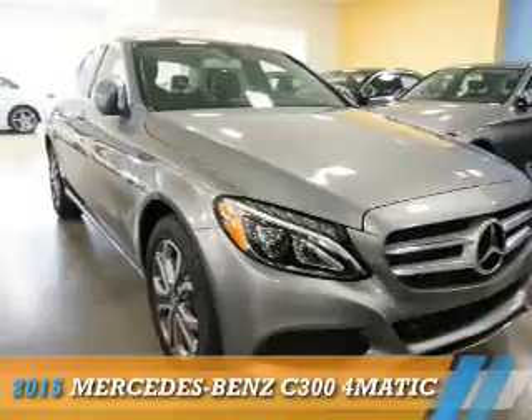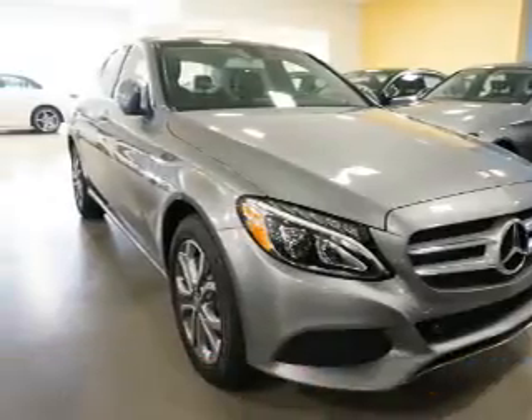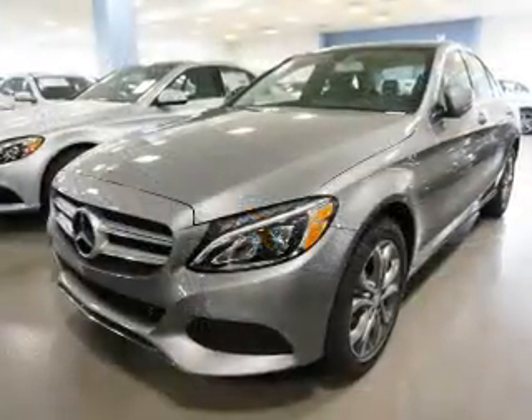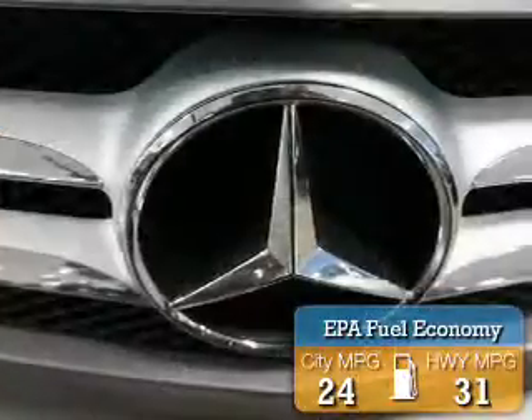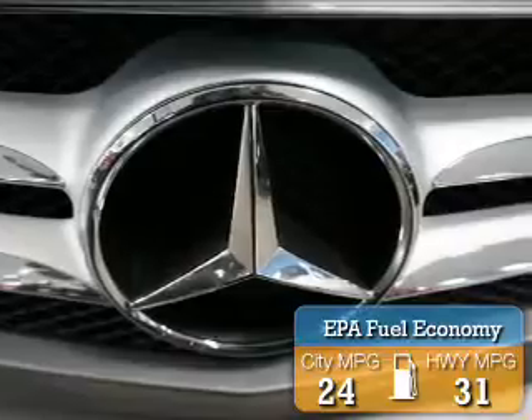This could be the vehicle you're looking for. It's powered by all-wheel drive, a 2-liter 4-cylinder engine, and an automatic transmission. Great fuel efficiency saves you money by requiring fewer trips to the gas station.